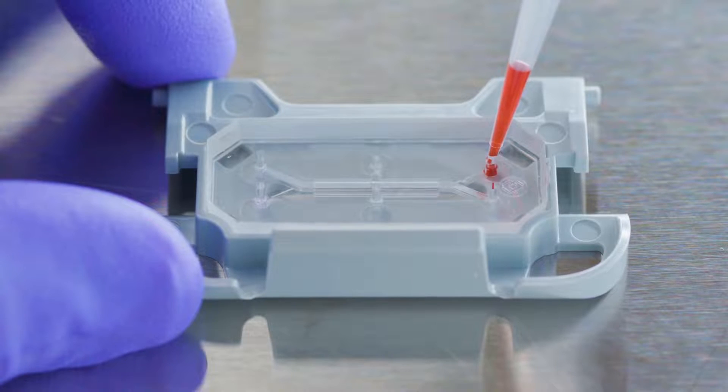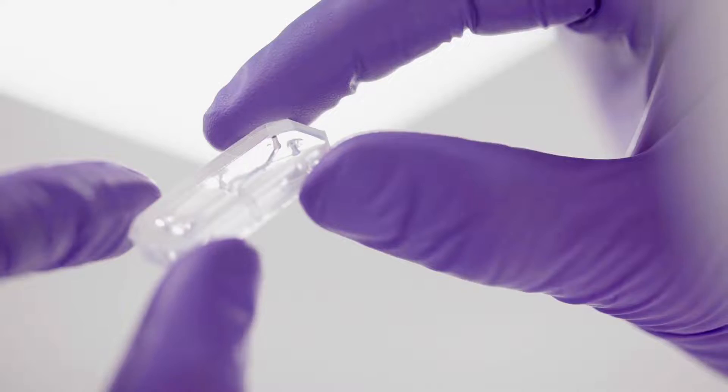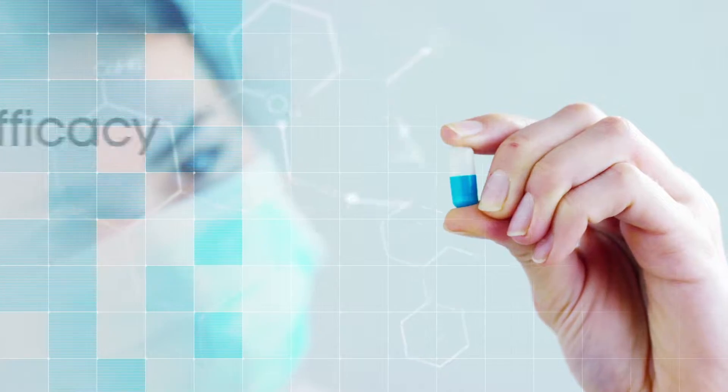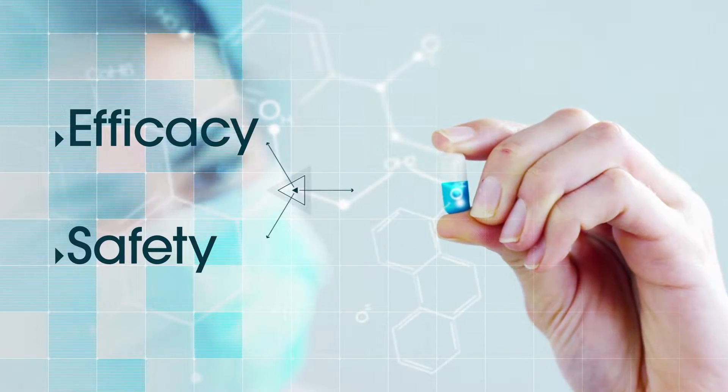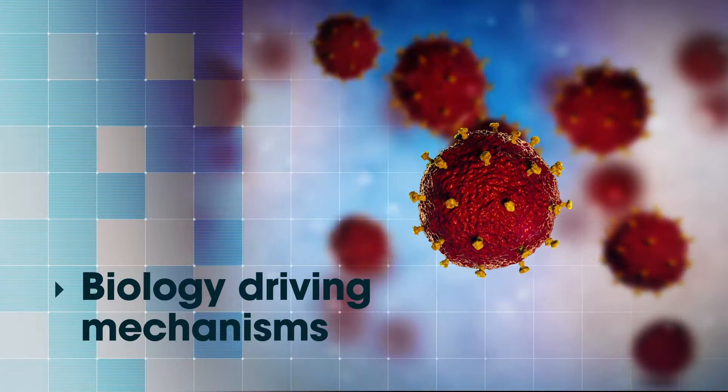This allows us to make very functional measurements on these cells. The potential impact of this technology is great and far-reaching — it can help us predict not just the efficacy and safety of drugs in humans, but also enable insights into the biology driving mechanisms of multiple diseases.